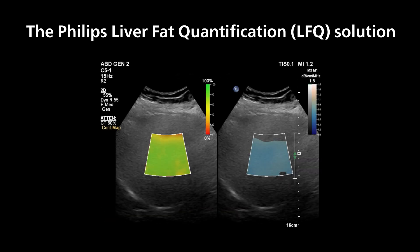The confidence map provided with attenuation quantification guides the user towards placing the measurement ROI in high-confidence regions. This non-invasive method avoids common ultrasound imaging artifacts, thereby allowing high-quality, reproducible measurements of liver attenuation.